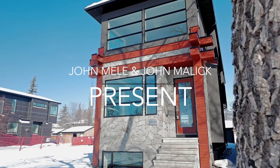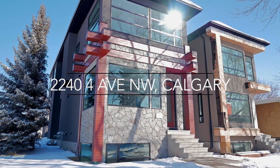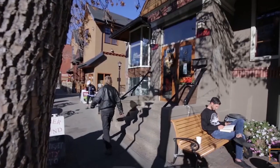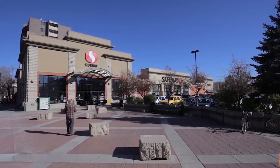Welcome to 2240 4th Avenue NW in the beautiful community of West Hillhurst. Family friendly and only a five minute drive from downtown Calgary, this energetic community boasts many shops, restaurants, green spaces and numerous amenities.